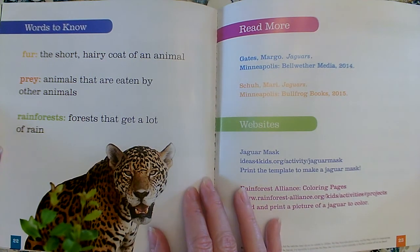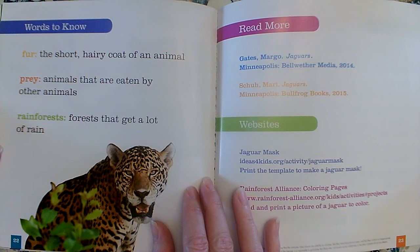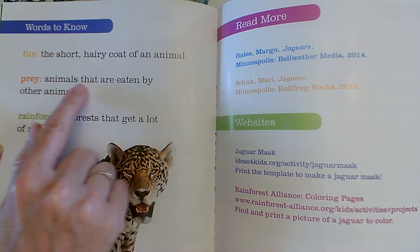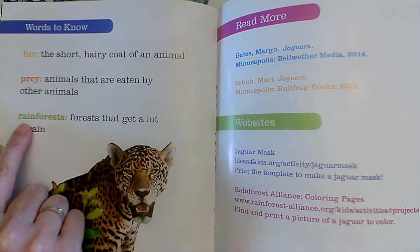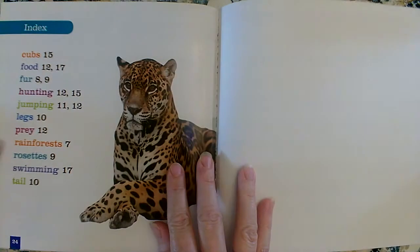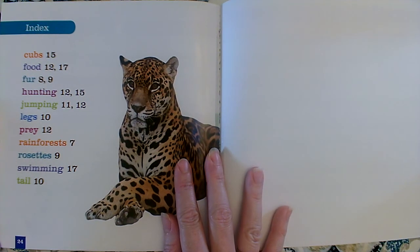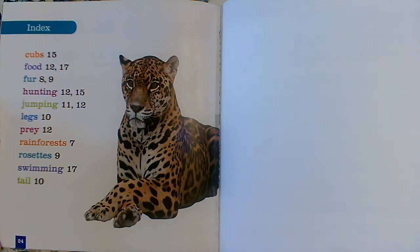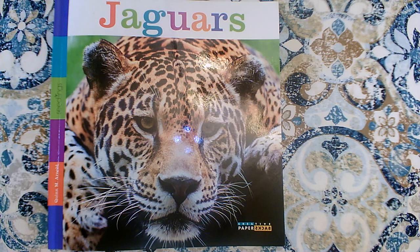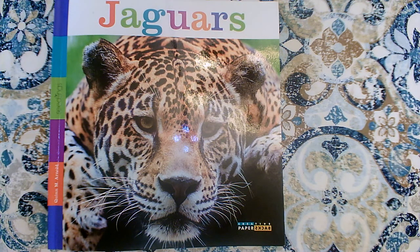Here's the glossary, or the words to know section. Remember how I said it had a special dictionary for the special words? Fur: the short hairy coat of an animal. Prey: animals that are eaten by other animals. Rainforests: forests that get a lot of rain. And then the back of the book has an index — remember, the index tells us what pages those special words are found on. So what kind of book did I say this was? Fiction or non-fiction? Non-fiction. A non-fiction book teaches us all about a topic. The topic of this book was jaguars. Thank you for reading this non-fiction book today with me.